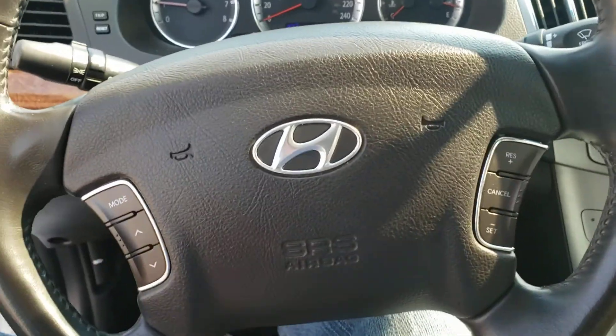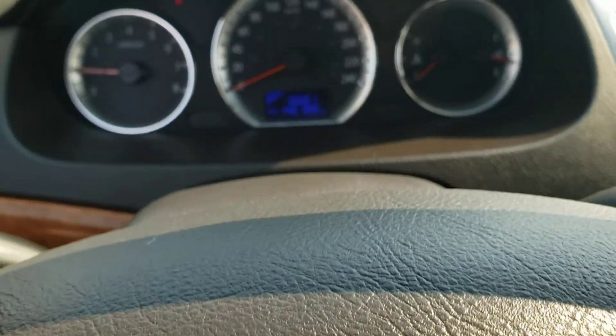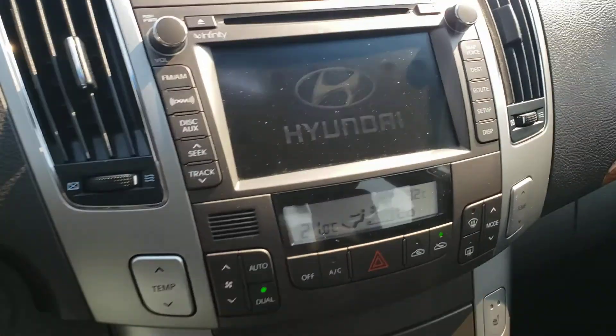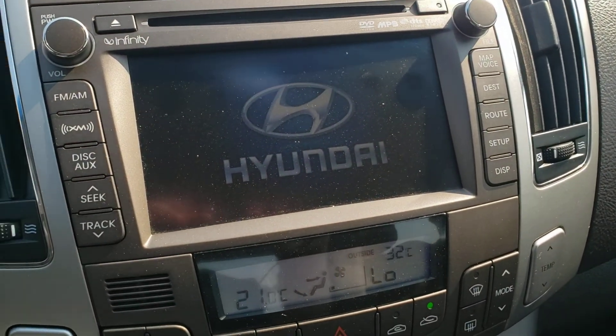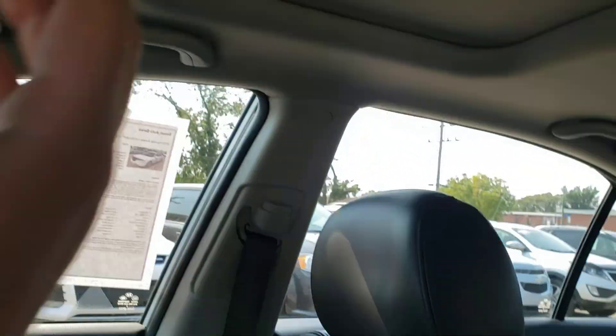We've got steering wheel mounted audio controls as well as Bluetooth. We've got our heated seats and a touchscreen display with even navigation and Sirius XM. We also have our sunroof and a fairly spacious back seat.